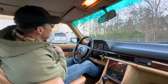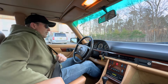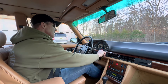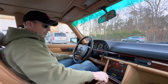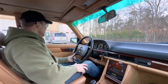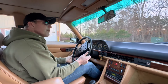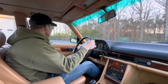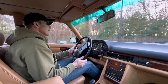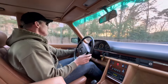Good afternoon, it's March 11th, 2024. We're taking out this 1985 Mercedes-Benz 380 SE, finished in Champagne Metallic 473 over Palomino leather. The car presently has 59,952 miles.